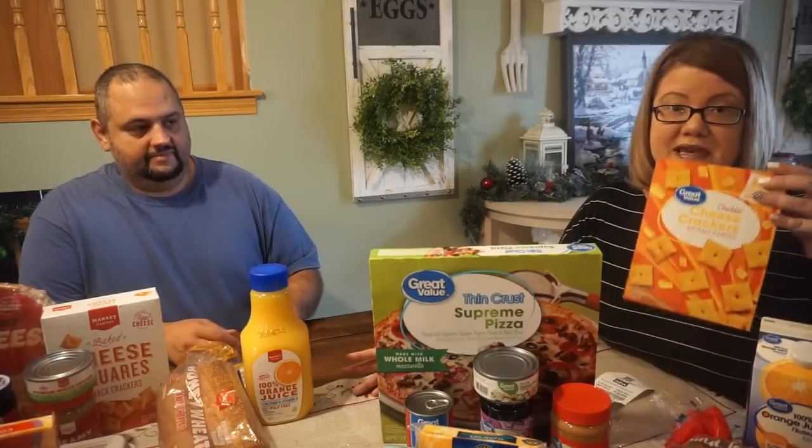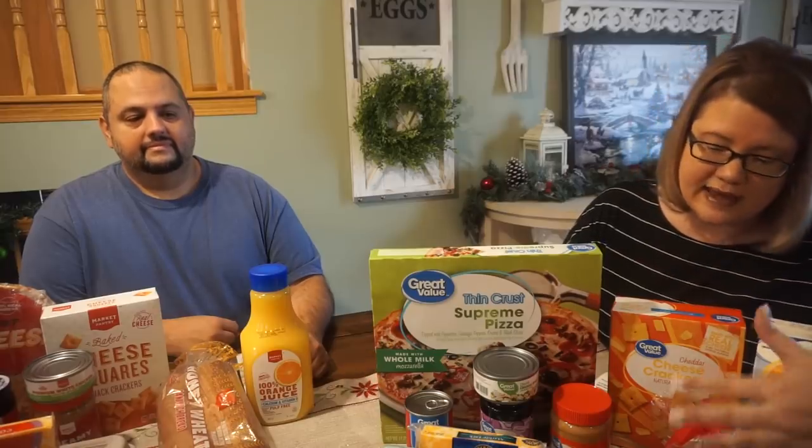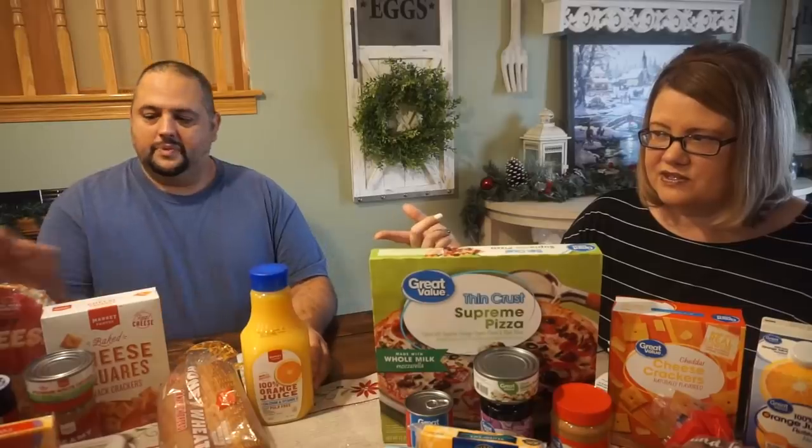Juice, crackers for the kids, frozen pizza as a good backup for a meal, bread, eggs, cheese, peanut butter, and jelly — all basic items. One thing we noticed is the Walmart side looked bulkier, but we think it's just because of the packaging — the pizza comes in a box versus Target's which doesn't.